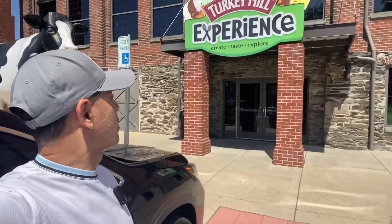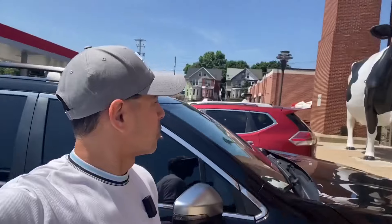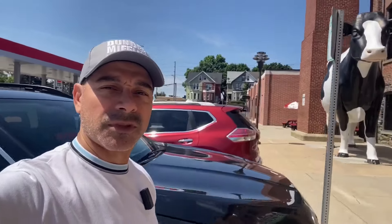I'm Andrew Phillips, welcome to my channel. You can see behind me here, we are at the Turkey Hill Experience. We're going to be taking a tour and then follow it up at the end where we're going to make our own ice cream and just check out this place. So let's head on in and get started.